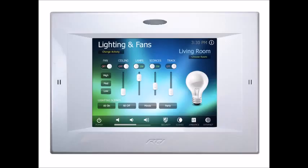Lighting control. Set your home automation system to turn off lights in empty rooms, since guests are not always conscious of saving energy.